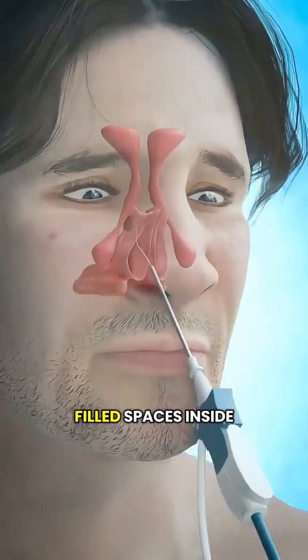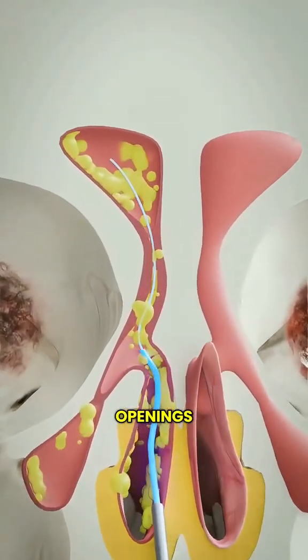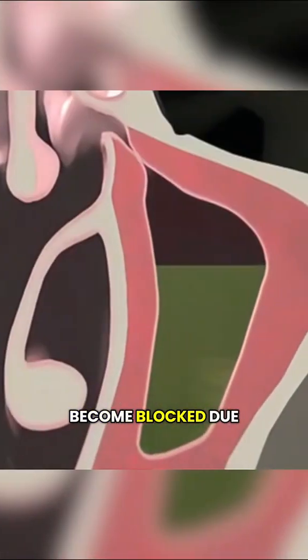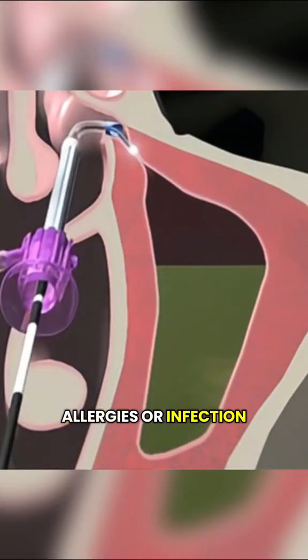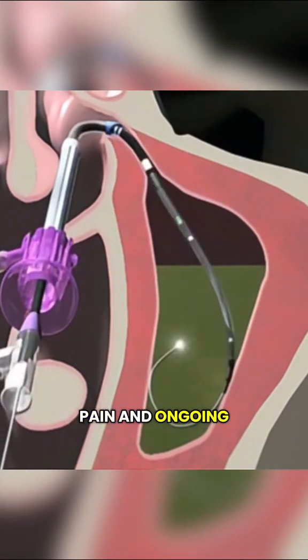Sinuses are air-filled spaces inside your face that normally drain mucus through small openings. When these openings become blocked due to swelling, allergies, or infection, mucus gets trapped, causing pressure, pain, and ongoing congestion.